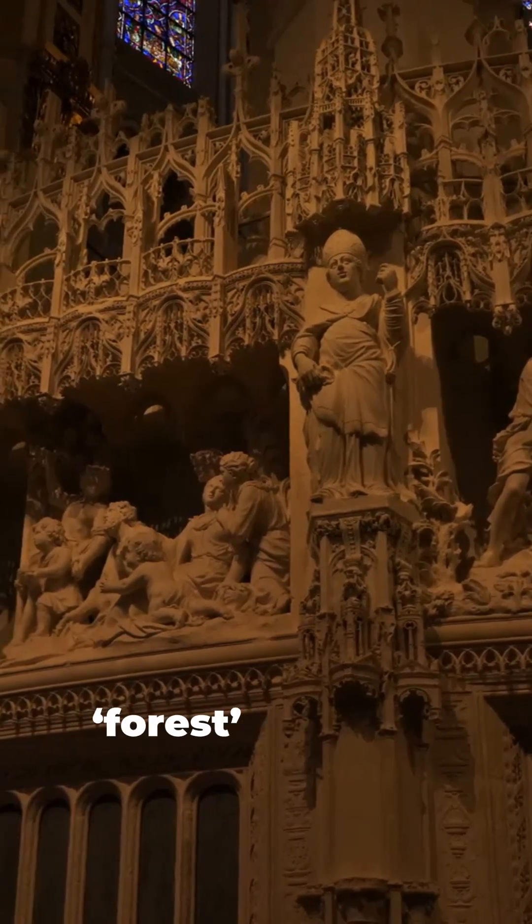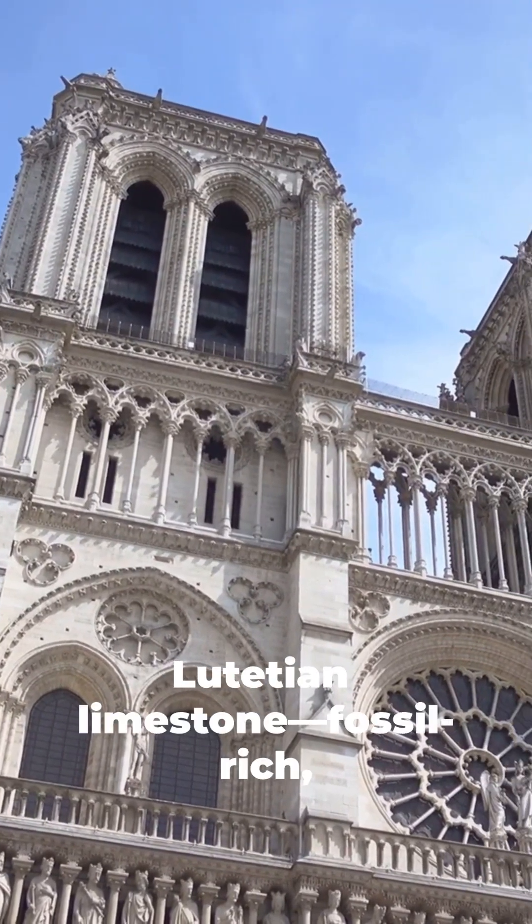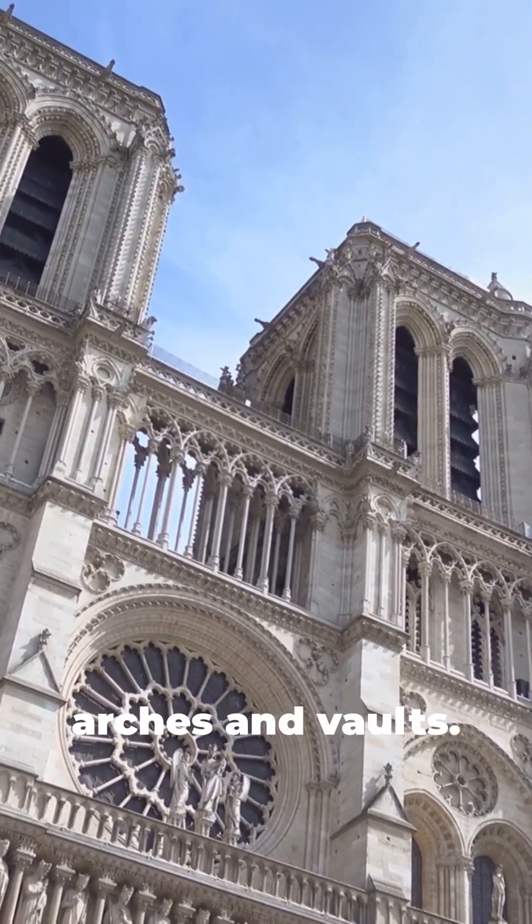Above, a medieval oak forest carried a lead roof. The stone? Lutetian limestone — fossil rich, compression strong, perfect for arches and vaults.